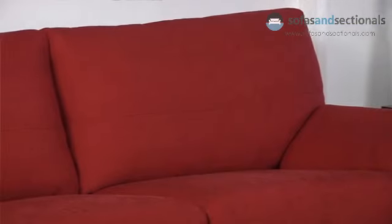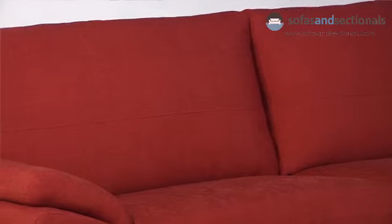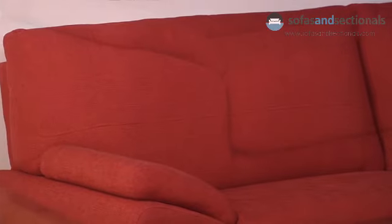Comfort and style are the best words to describe the Cavaglia collection from JMR. This contemporary sofa collection features overstuffed cushions and pillow top arms that cradle you in blissful comfort. A heavy gauge steel spring system and solid hardwood frame enhance comfort and support, especially for your lumbar region.